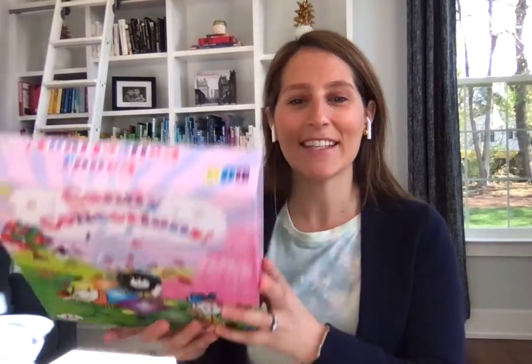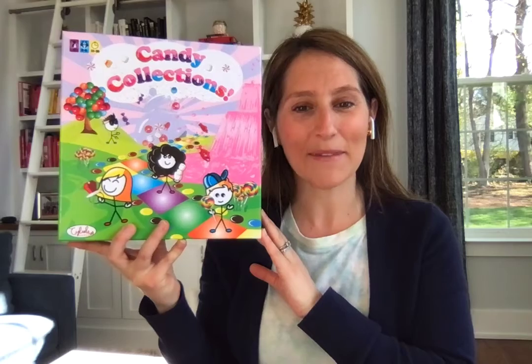You can buy Candy Collections on Amazon or sabelsgames.com.